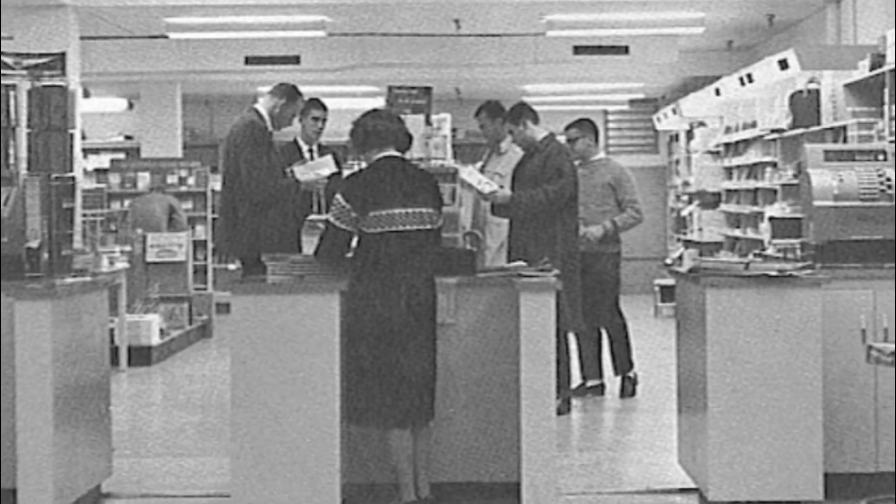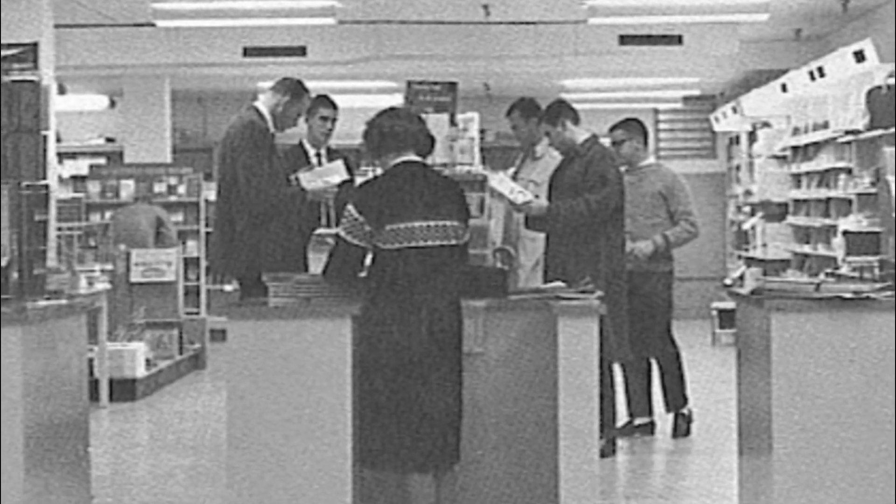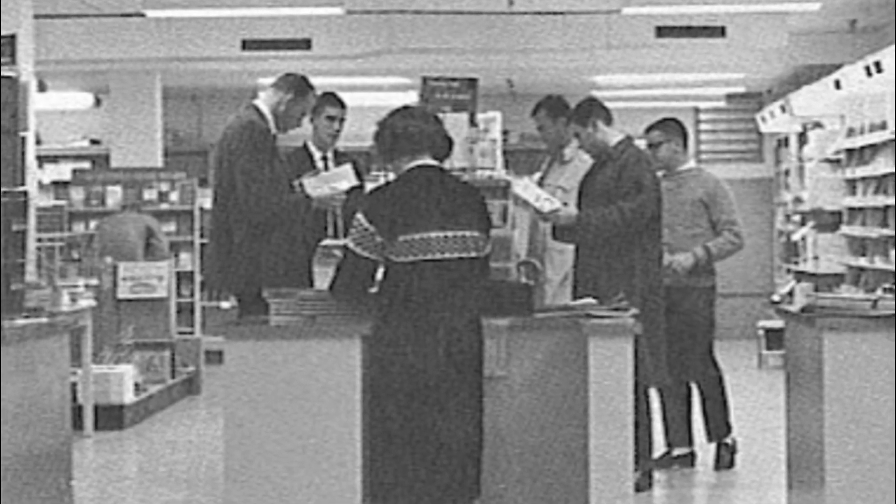The bookstore would then resell the textbook to another student the following semester. For the students, a wad of cash at the end of the semester was always a welcome excuse to have a good time.